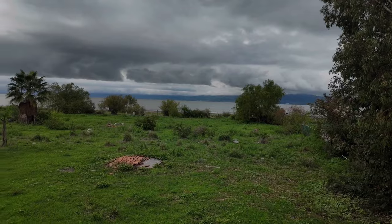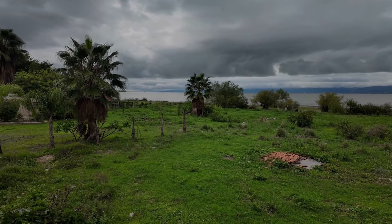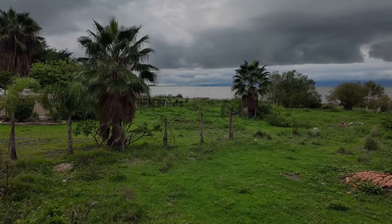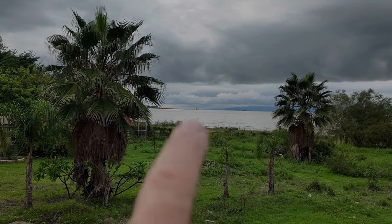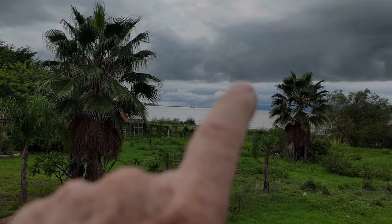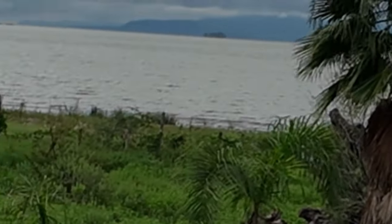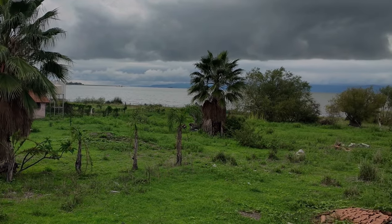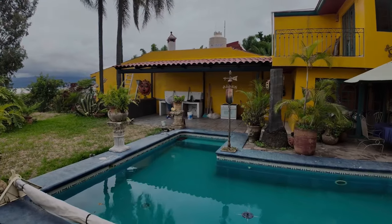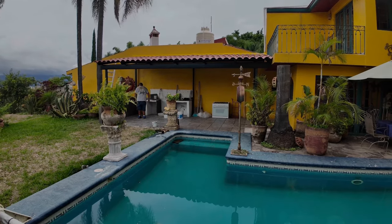I don't know if you can see this, but the party boat is right out there. And that over there — I don't think you can see this — that's Scorpion Island. And if I back up just a little bit, the land mass over here will be Riberas de Pilar. Beautiful day. I'm looking forward to getting it all finished construction-wise and starting to decorate it. Let me show you the progress up on the hill on Sergio's place.